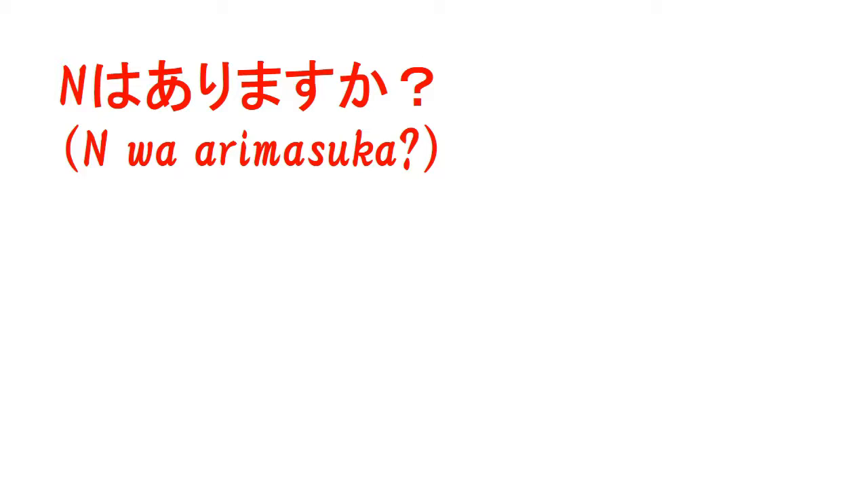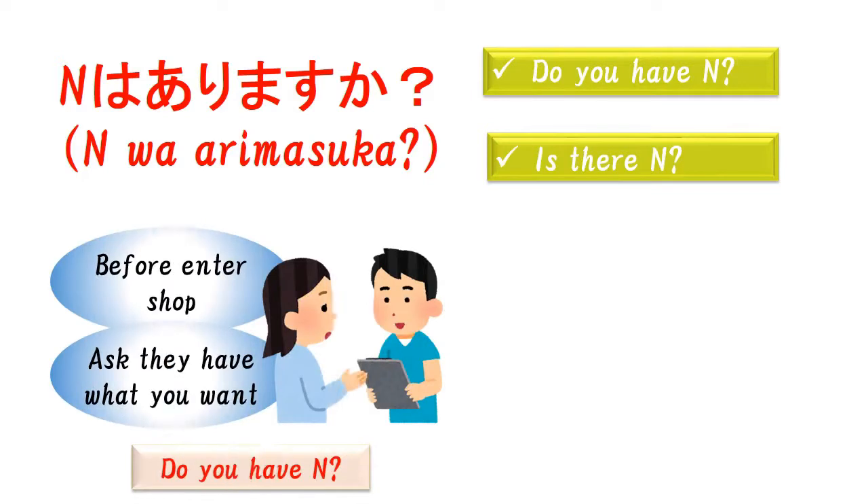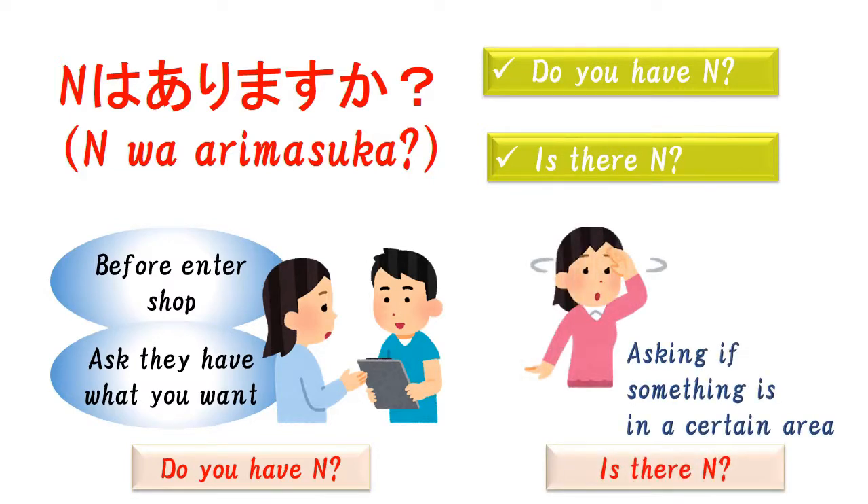This is a basic question for you to ask. This sentence has two meanings. One of them is 'Do you have N?' and the other is 'Is there N?' One meaning is for asking whether a store has what you want before you enter the shop. The other is for asking if something is in a certain area. In English, you need to remember two types of sentences for these questions. However, in Japanese, you just need to remember one sentence: only 'N wa arimasu ka?' — because this basic question has two meanings. Let's check each example.